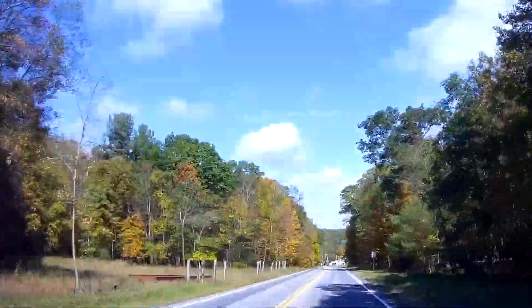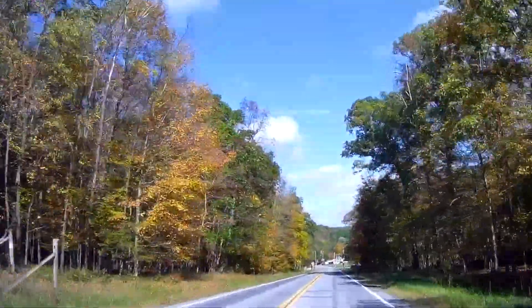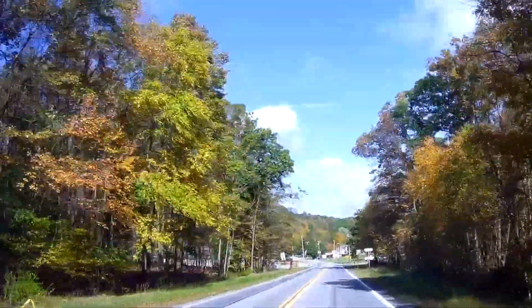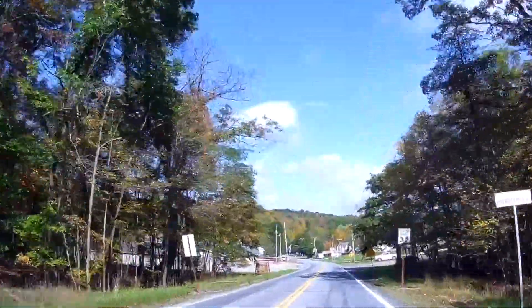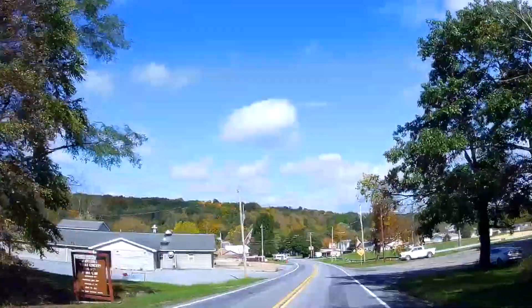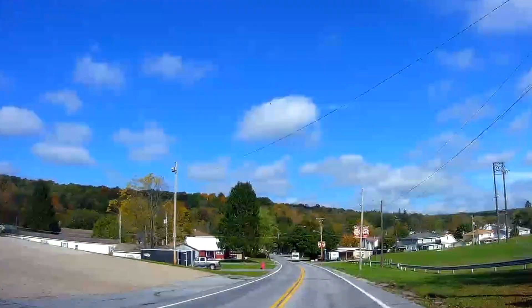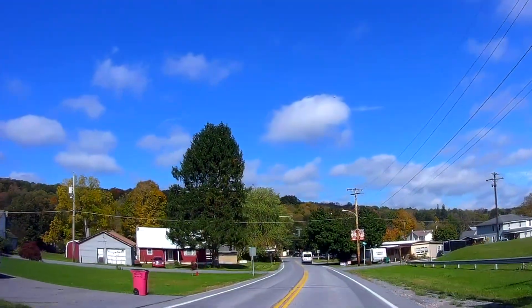Now we're coming down into the town of Robertsdale, the former coal company town of the Rock Hill Coal Company. Coming up on the left is the volunteer fire company where the Friends of the East Broad Top has its annual business meeting on Friday of the fall reunion weekend. This year it was the first weekend in October.